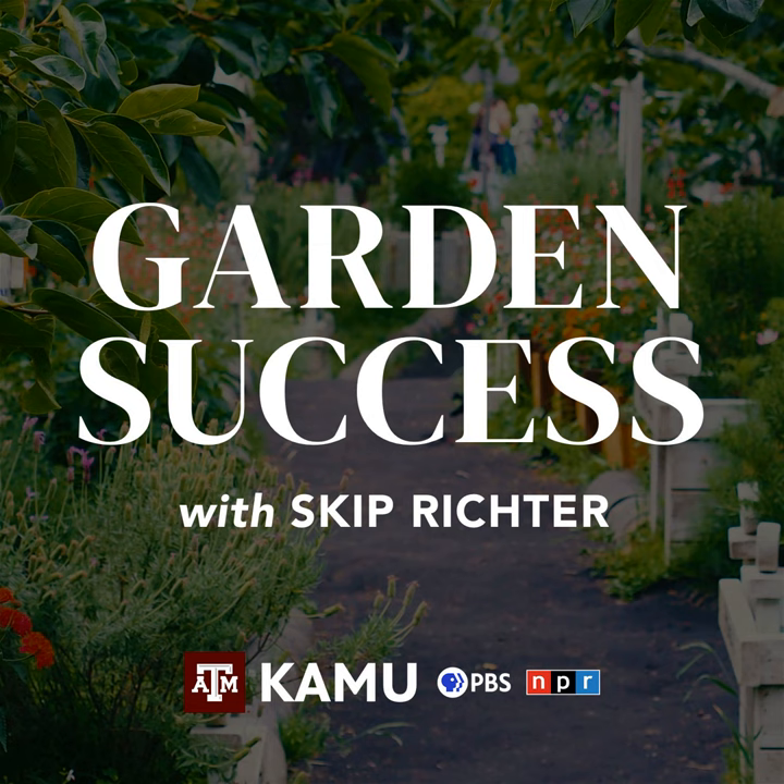Welcome to Garden Success with Skip Richter, the show designed to help you have a bountiful garden and a beautiful landscape. Call in now with your lawn and garden questions at 979-845-5689, or email your questions to gardensuccess@tamu.edu. And now, Texas A&M AgriLife Extension horticulturist, Skip Richter.